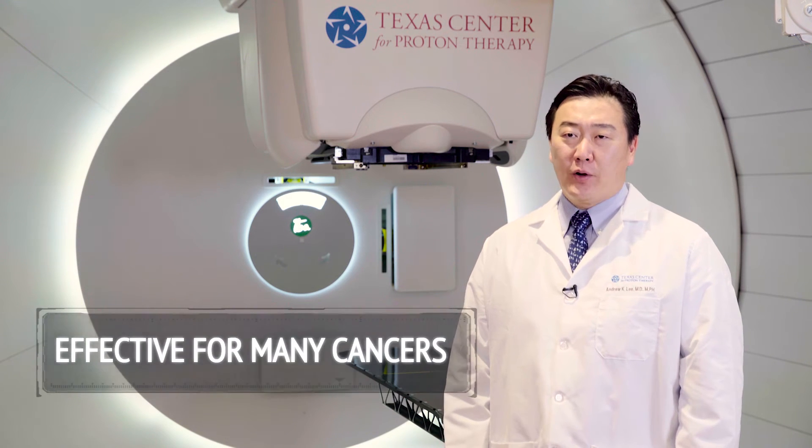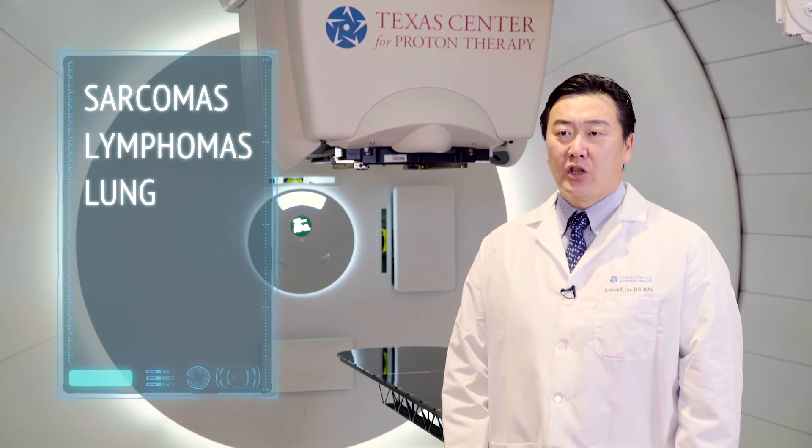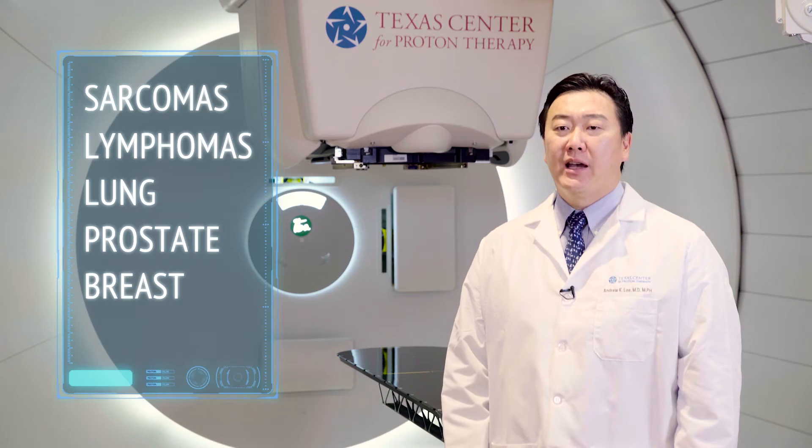What's encouraging is that proton therapy has proven to be effective for an increasing number of cancers, from sarcomas and lymphomas to lung, prostate, and breast cancers, and even more.